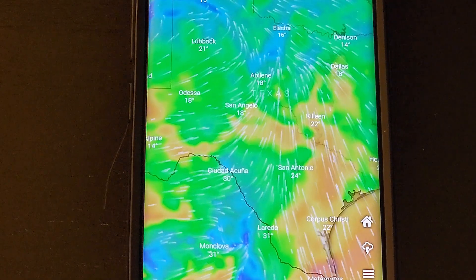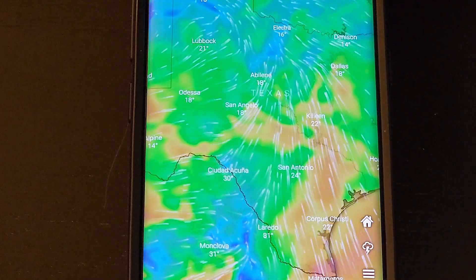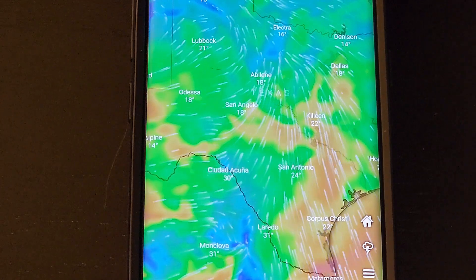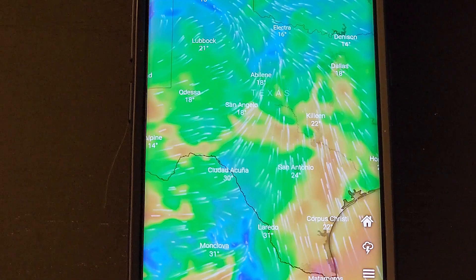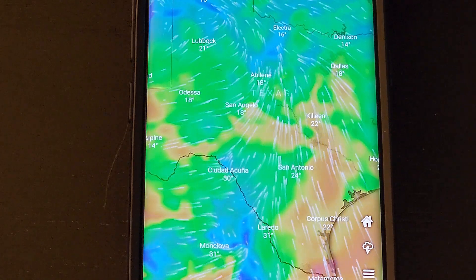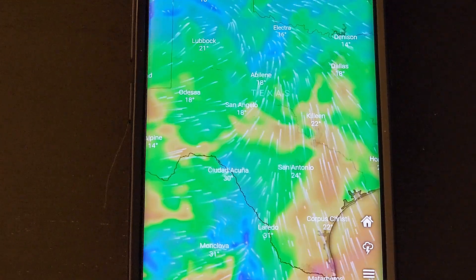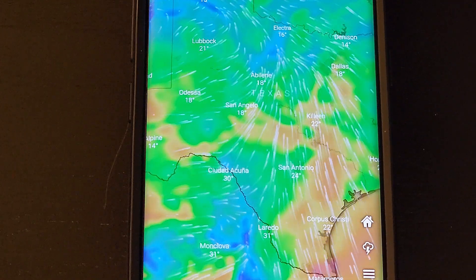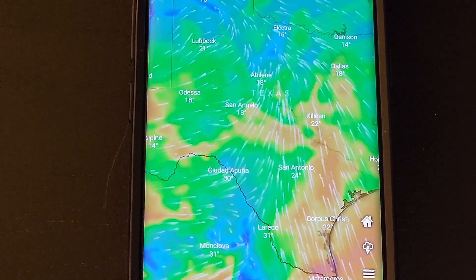If a nuclear disaster occurred and there's fallout or radiation, this wind app might be a useful tool, assuming your phone works. For example, the wind direction here is blowing from south to north in Texas — if something happened in the south and I live in the north, I might want to travel east or west to get away from the fallout. The app shows wind direction worldwide, so if something happened in another country you'd know which direction fallout is heading. It also forecasts wind direction.